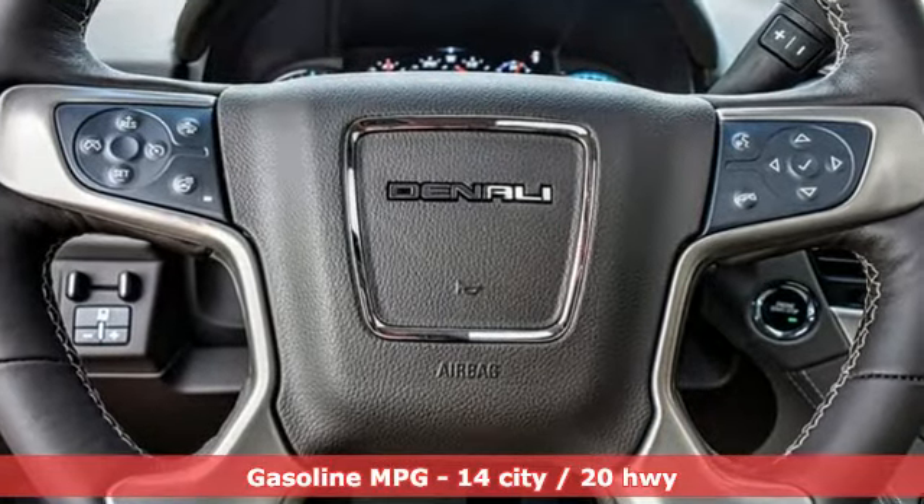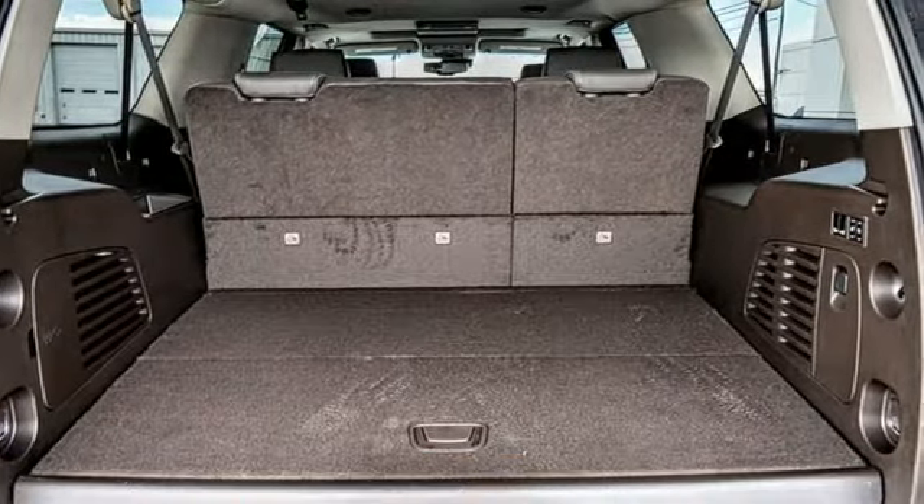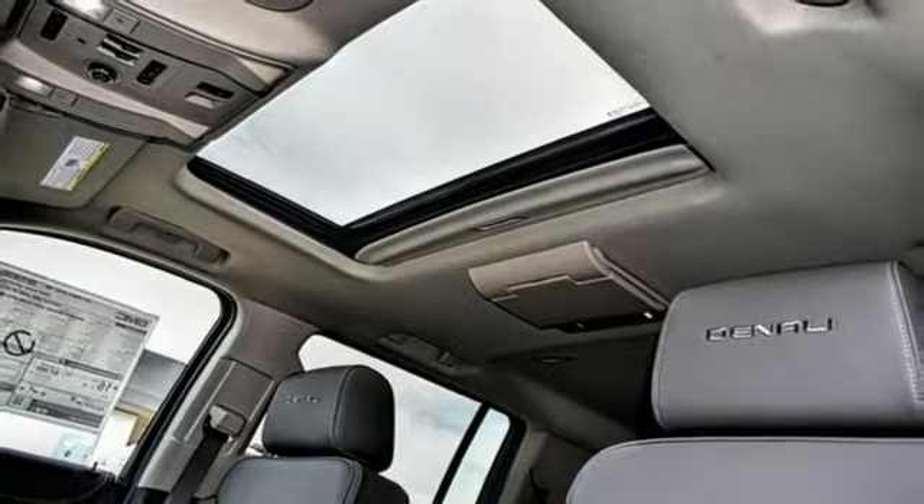Integrated navigation system with voice activation. Power tilt-down heated mirrors. Dual-zone climate control. Auto-dimming rear-view mirror. Doors and push-button start proximity key.